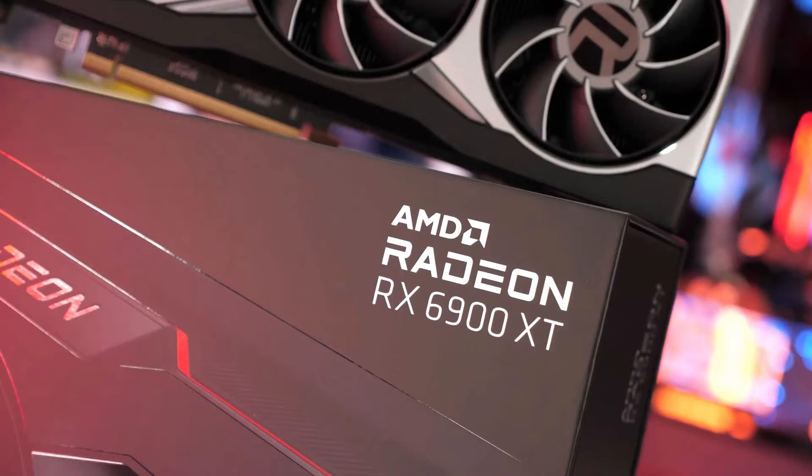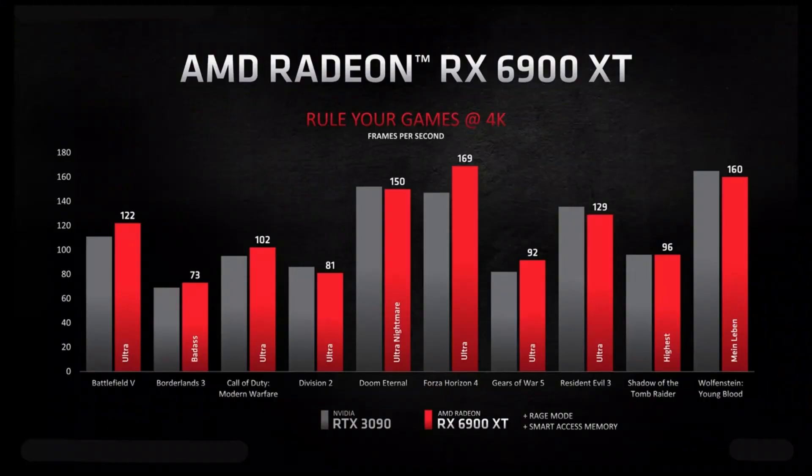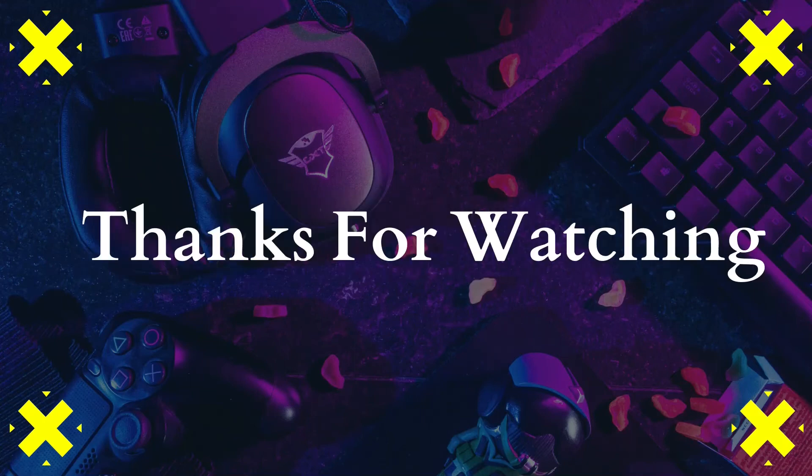Have a bit more room in your budget? The Sapphire Nitro Plus RX 6900 XT is a reliable option that's built well and able to deliver a high-end gaming experience. Those who don't quite need the RX 6900 XT performance but still want to stick with AMD can check out our best AMD Radeon RX 6800 graphics cards roundup for more options.